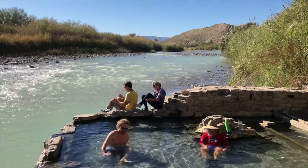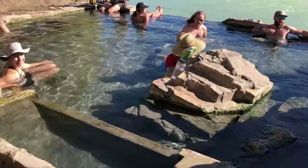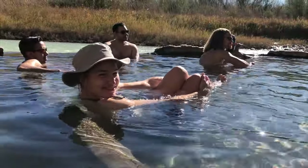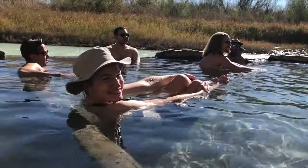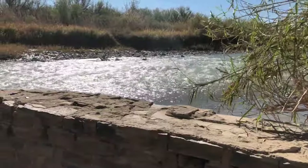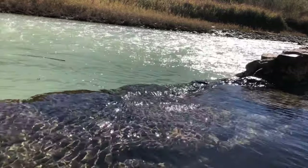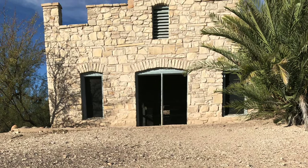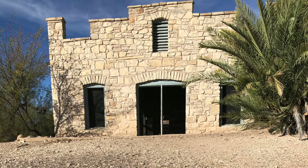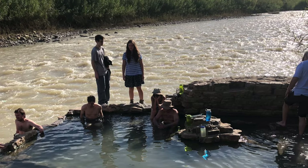The hot springs is one of the cannot-miss places in the entire park. After a long day of paddling or hiking, there's nothing like dipping into a natural geothermal spring at 105 degrees right next to the Rio Grande. If you sit along the side, you can sit in the hot spring and touch the much colder Rio Grande water. There used to be an old commercial bathhouse here called Langford's, but there are only remnants of that place now. Springs like these are believed to be healing to the body because of the dissolved mineral salts.